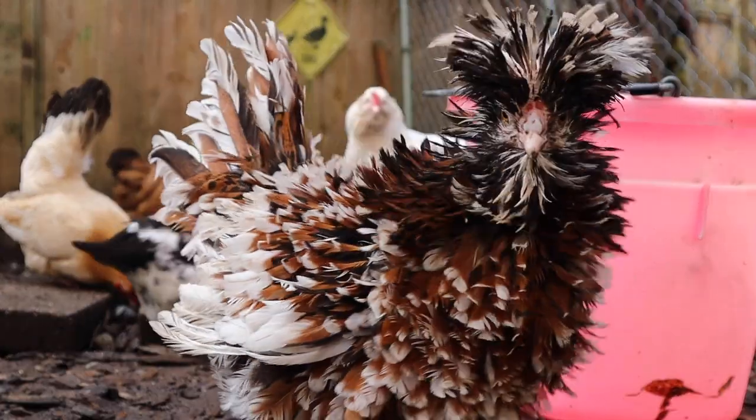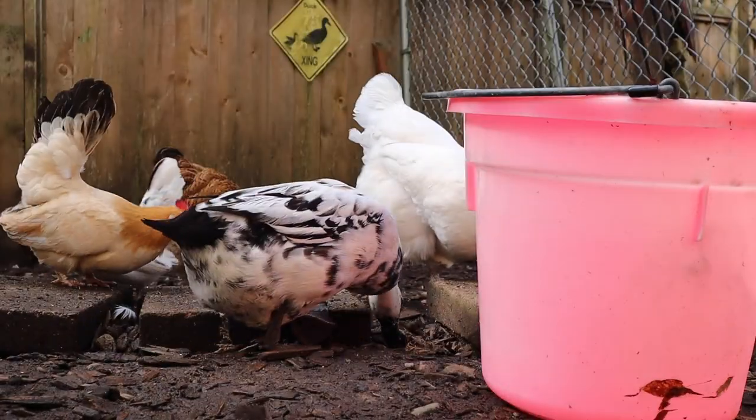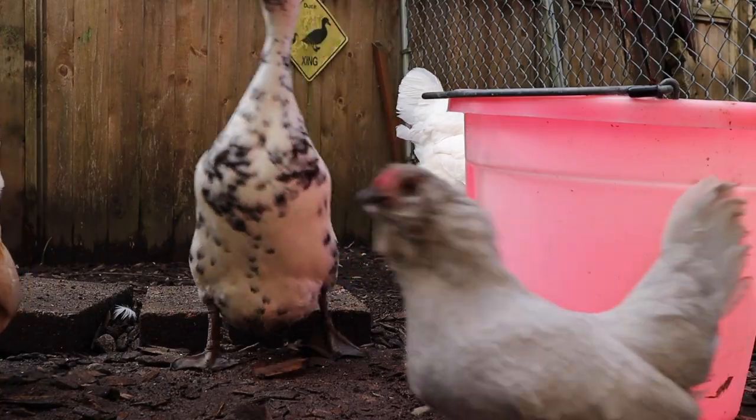I'm at the paint store picking up some paint because today we are painting the chicken coop. The chickens have no idea that hopefully in like a week or two they're going to move to their new chicken coop, and I think it's going to be exciting. Let me pick this up and then I'll see you guys at the new house.